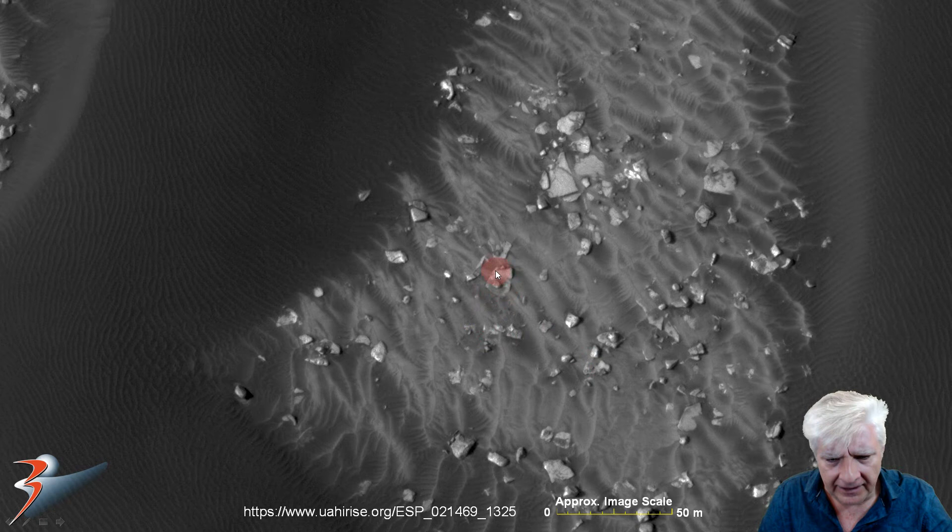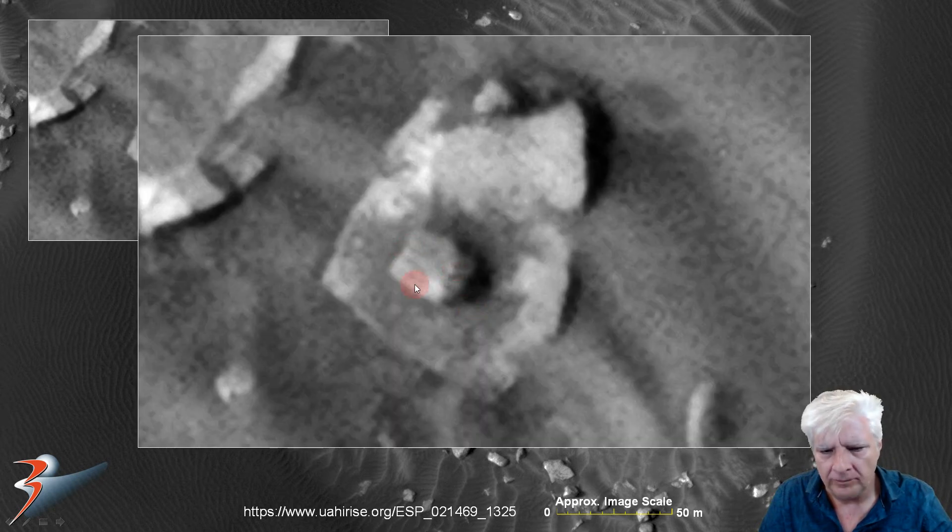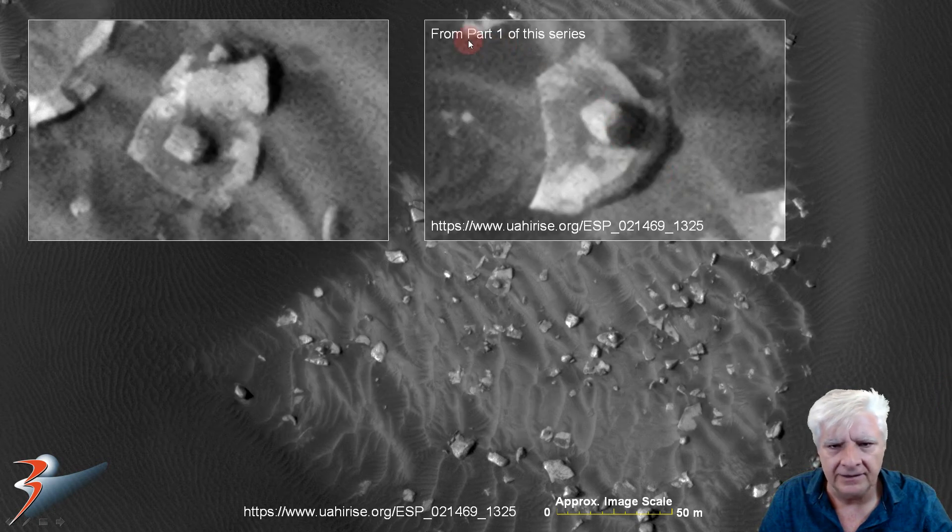Now we're looking at a small cube placed near the center of that larger piece. The little square cube measures about 4 by 3 meters, with parallel lines on it and right angles. Seen another one like that — this is from part one of the series. Another little cube placed near the center of that larger part, also the same size and shape.